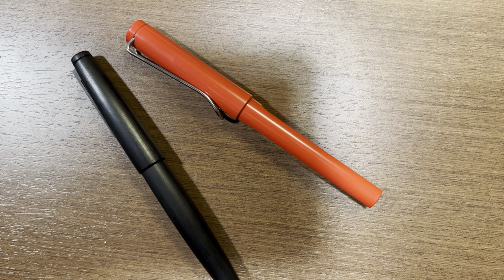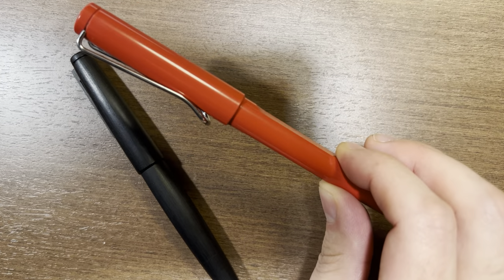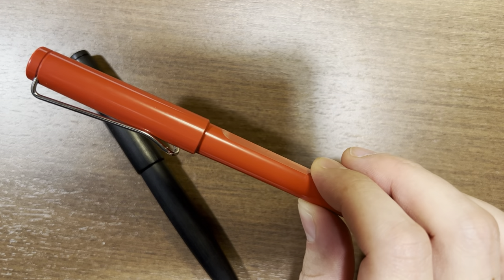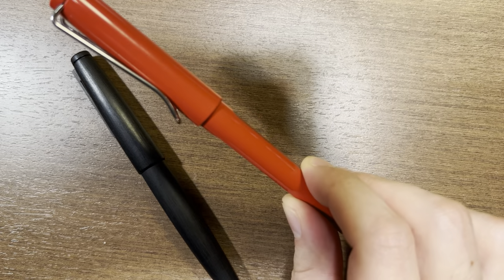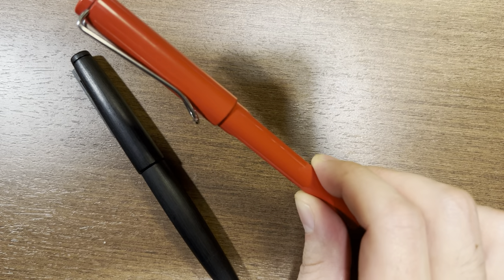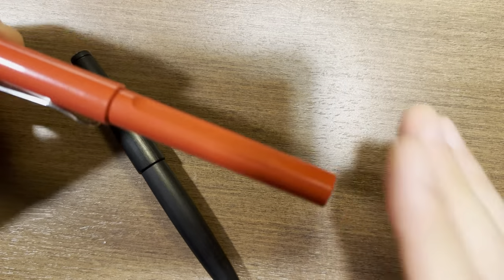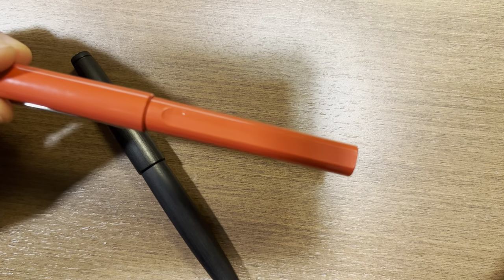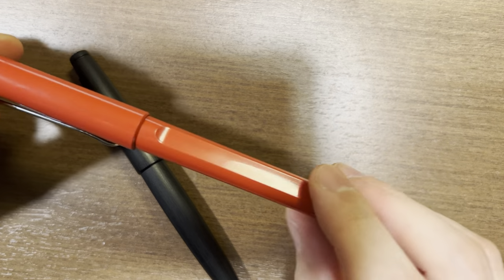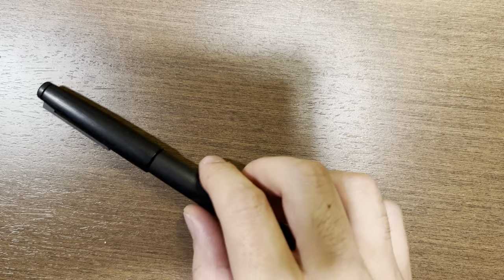That $25 Lamy Safari was by far the most expensive pen I had bought up to that point, and it was my only fountain pen for months. I liked it so much that my second fountain pen was a Lamy Vista, which is just the clear version of the Lamy Safari. Those two pens — the Safari and the Vista — were my only fountain pens for well over a year. When I started thinking I should get more serious in the hobby, I was really enjoying using those pens.